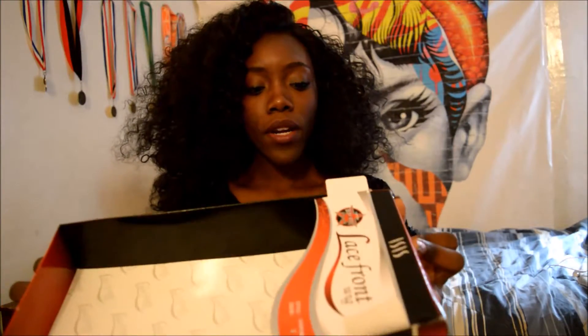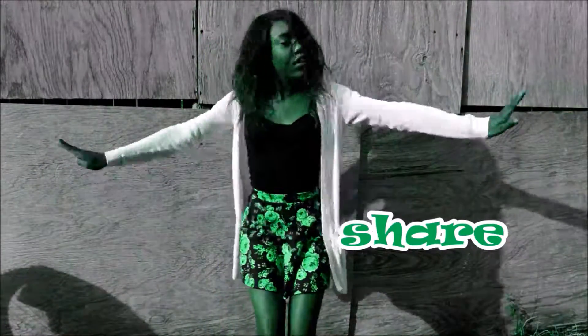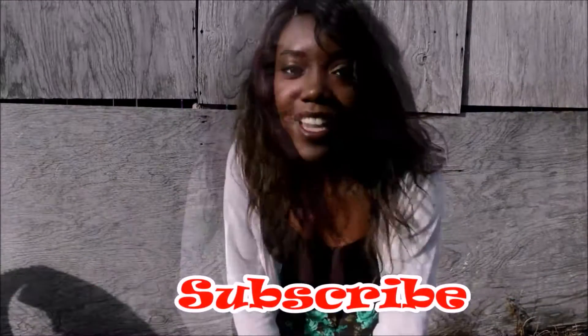You guys can check your local hair store, beauty shops, or online for the Red Carpet Premiere lace front wig. Check out their website because I'm assuming they have the wig there. To make it look natural, remember to always pluck your lace front wigs and don't wear it on your forehead. Like, share, and subscribe — thanks for watching!